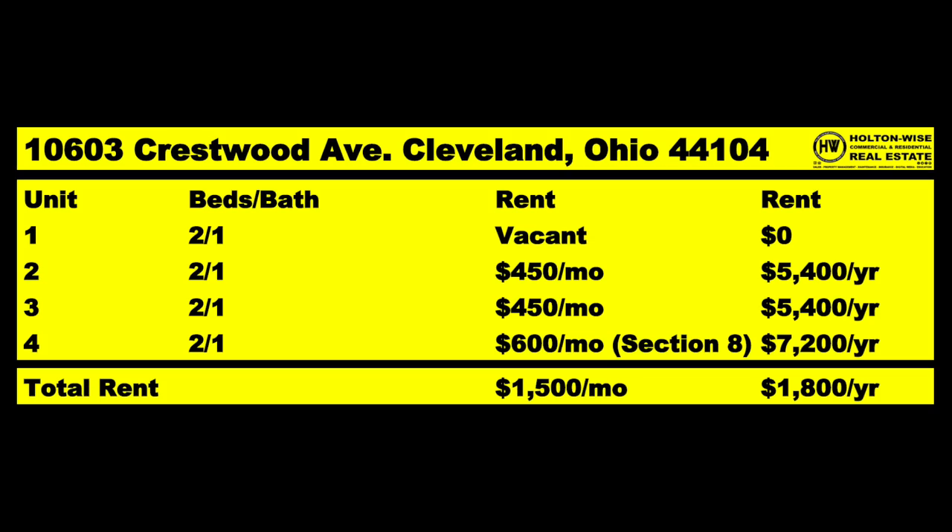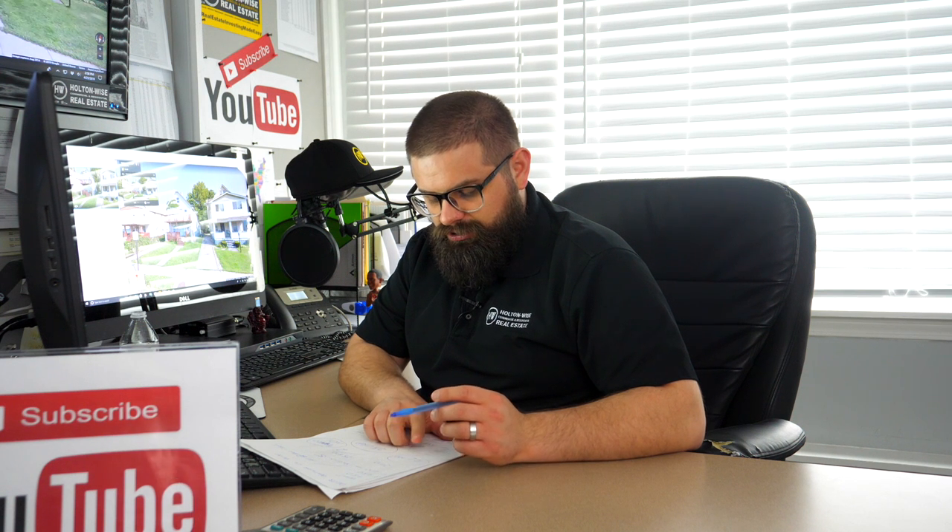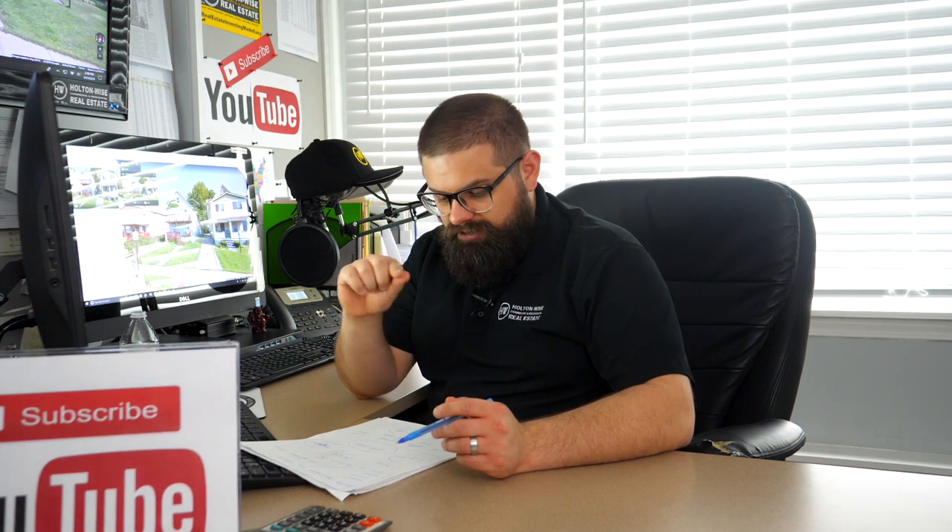So the information I have so far: four units, one is vacant, two are rented at $450, one is rented at $600 and that is rented to a section eight tenant. The $450 tenants are cash-paying tenants. Each unit is two beds, one bath. It's a $52,000 property. Now just looking at those numbers, it's very, very attractive — but it's actually fool's gold in my opinion.